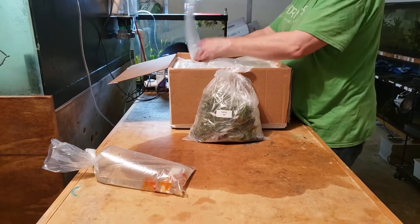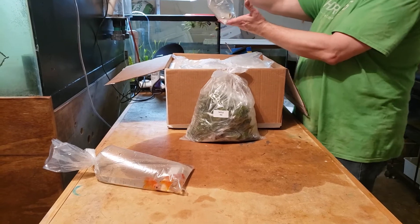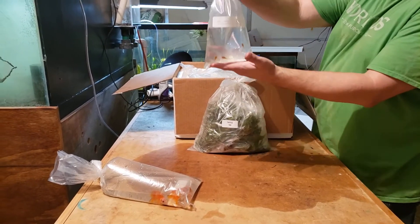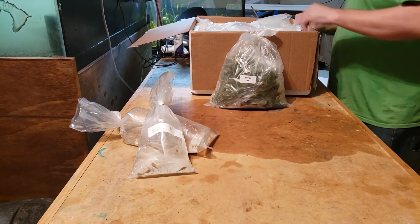Let's see what we got here today. We should have quite a few cichlids in today. Some plecos — here's some regular albino bristlenose. Really, really small guys. They'll grow out.